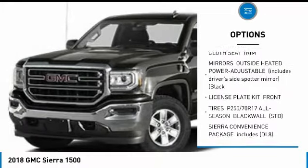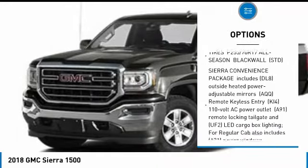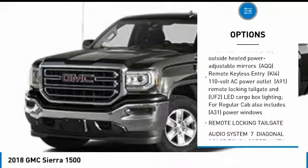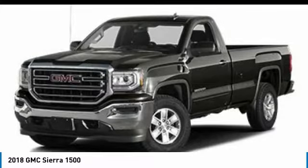Traction control. Anti-lock braking system. Stability control. Bluetooth. Adjustable steering wheel. Power steering. Cruise control. Four-wheel disc brakes. Four-wheel drive. AM/FM stereo radio.